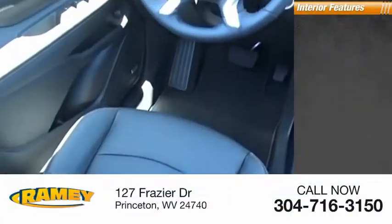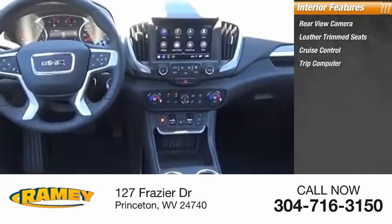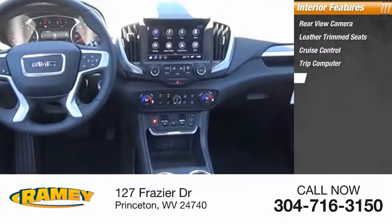Inside you'll find a rear view camera, leather trim seats, cruise control, trip computer, child safety locks, power windows, power steering, cargo area light, overhead console, and compass.